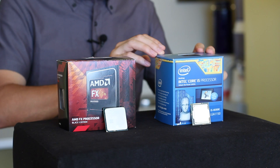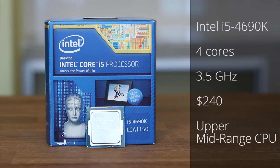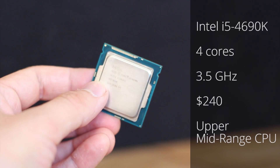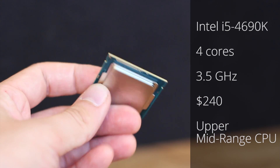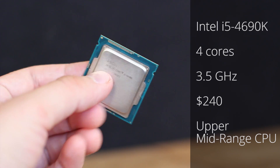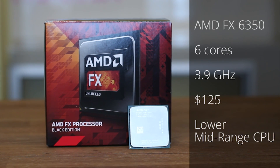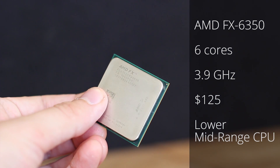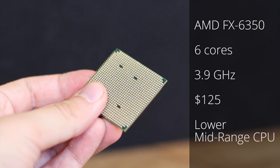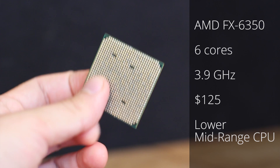Let's take a look at our Intel CPU. This is an Intel i5-4690K — a 4-core processor with a clock speed of 3.5 GHz, currently retailing for about $240, and it's a CPU we recommend in some of our upper mid-range PC builds. Over here we have a CPU from Intel's competitor, AMD. This is the FX6350, which has 6 cores clocked at 3.9 GHz. But even though it has bigger numbers, this processor retails for about half the price, and we recommend it in some of our lower mid-range computer builds.